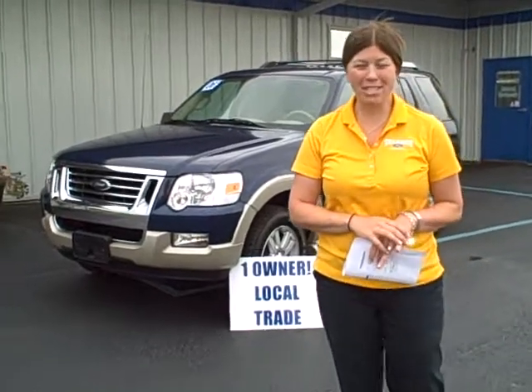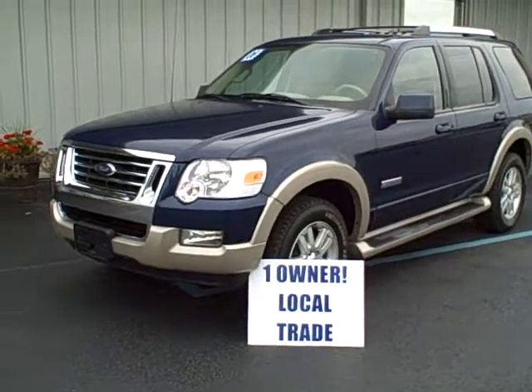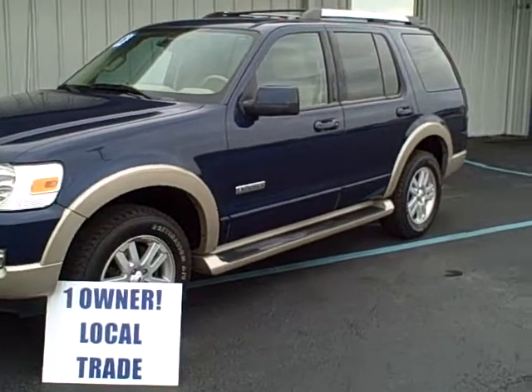Hi folks, Christy Rogers, Steve Rogers Ford. Behind me we have a 2006 Ford Explorer. This is the Eddie Bauer edition. It is a four-wheel drive V6.